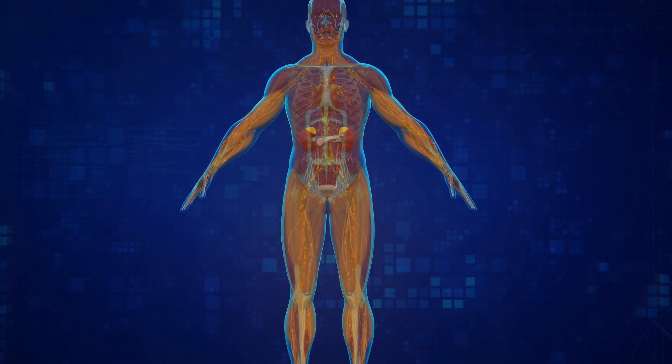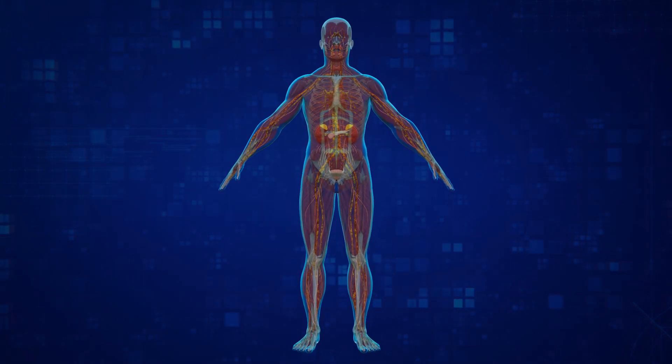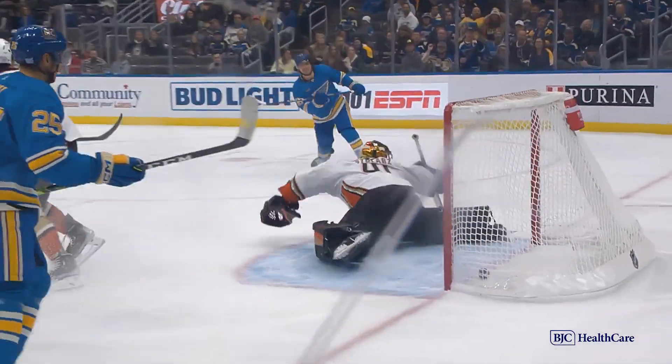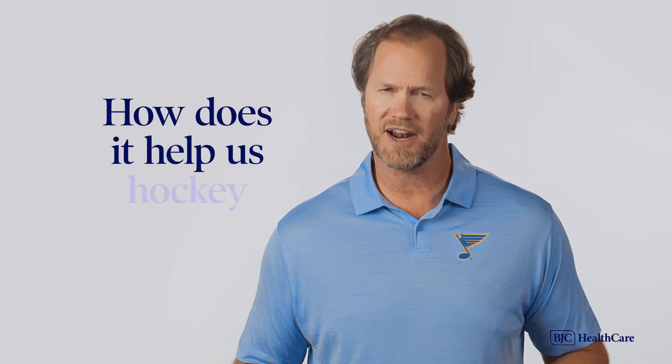The one people are most familiar with, especially in a sport like hockey, is adrenaline. That's what helps ordinary people lift cars off the ground, right? So how does it help us hockey players?